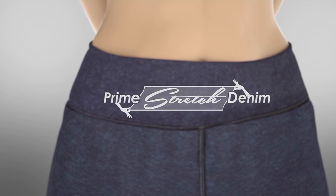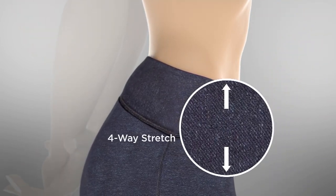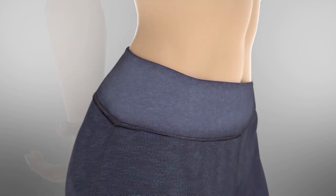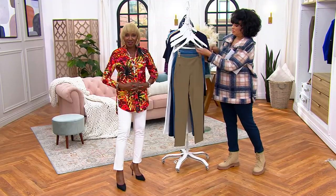Renee explains: prime stretch denim started from her premium denim line. She wanted to bring the comfort of her knit cotton jersey trousers into denim, so she developed prime stretch denim — an indigo-dyed yarn that's 95% cotton and 5% spandex. You've got that contoured center back for sitting or long stretches in the car, four-way stretch that bounces back, and a smooth sleek finish so you look great. And then the blue-tech control system — tummy control that caresses, not compresses.